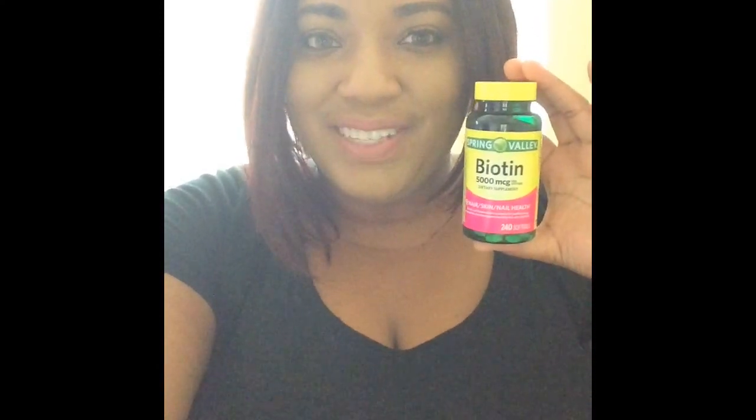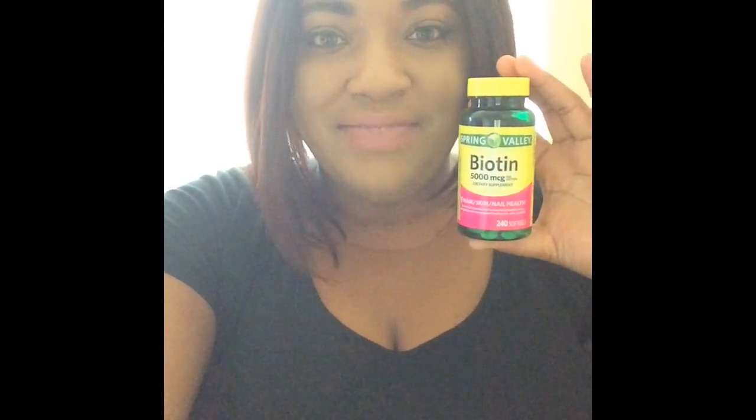Hi guys, thanks for tuning into my channel. This is going to be the Spring Valley Biotin 5000 MCG review. This comes with 240 soft gels. It says hair, skin, and nail health.